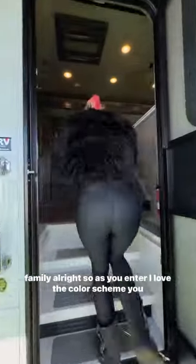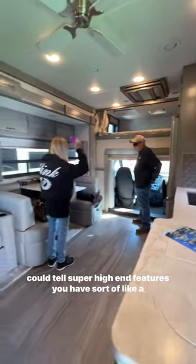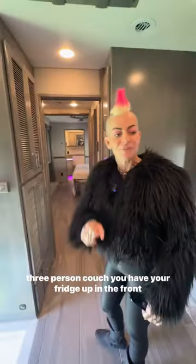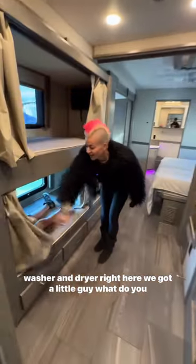As you enter, I love the color scheme — you can tell it's super high-end. You have sort of a three-person couch, your fridge up in the front, and a washer and dryer right here. We got a little guy — what do you think, Rod? Do you like this one?